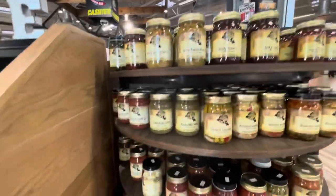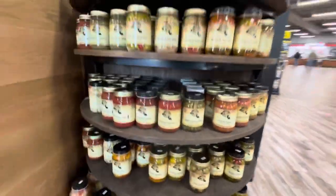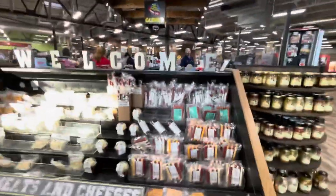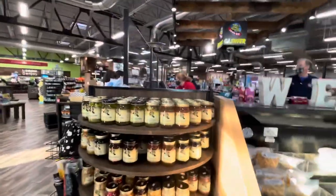Look at the barbecue sauces — the guys here have got it going on. They've private-labeled a lot of stuff. Now it may be a little bit higher price, but this private-label stuff is a better product.